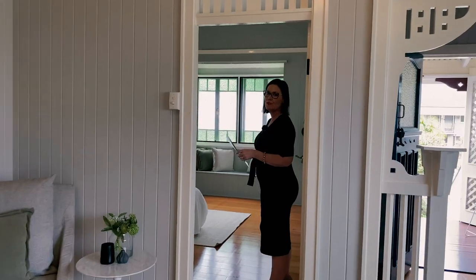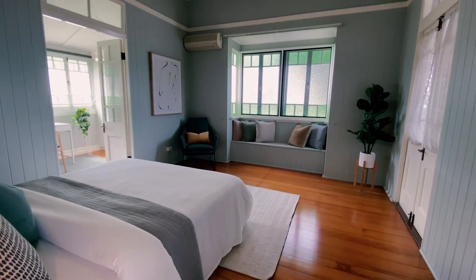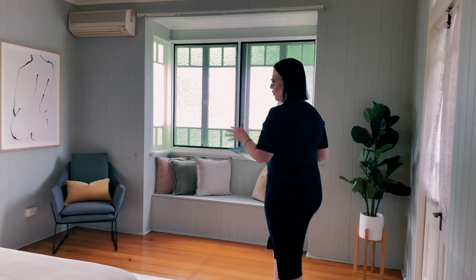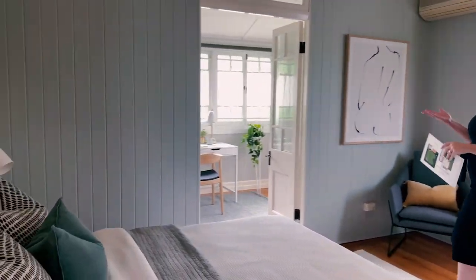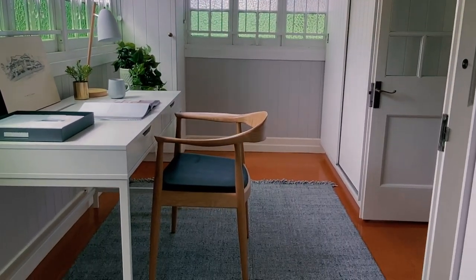The master bedroom is just off the central lounge room with a beautiful bay window. The room is approximately four metres by four. Through there is a walk-in robe with cupboards which could easily turn into an en suite or a larger master robe.